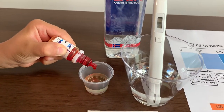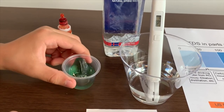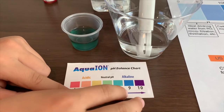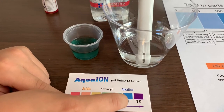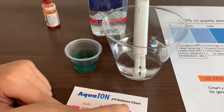We're going to do two drops. It is close to blue, and a little bit higher. So, I will give this an 8.82. That means it's alkaline water.